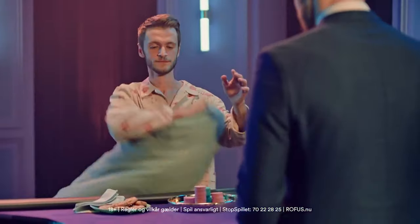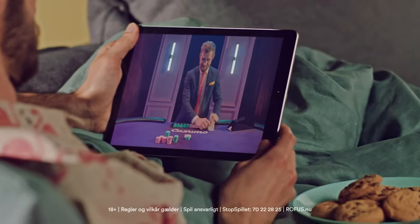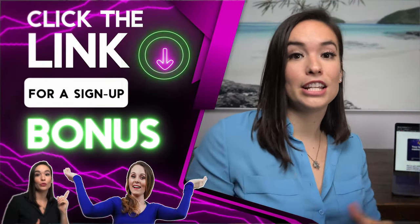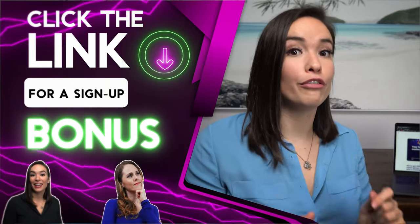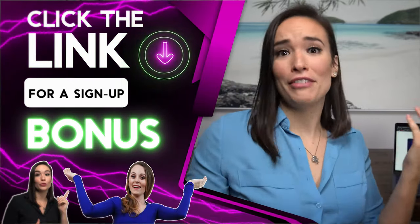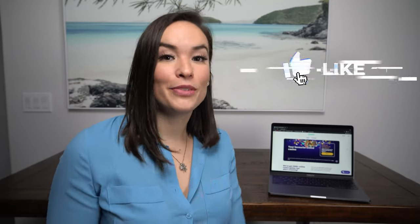Kasumo is definitely worth checking out if you're looking for a new place to get your gamble on. If you do, make sure to use that link I have down below — that's going to take you to the signup page with that signup bonus offer. Definitely take advantage of that and just start having fun. I hope you guys enjoyed watching this review. If you have any questions, drop them in the comment section below, give this video a thumbs up, and subscribe to this channel for more gambling reviews like this one. Until next time, have fun and get your gamble on.